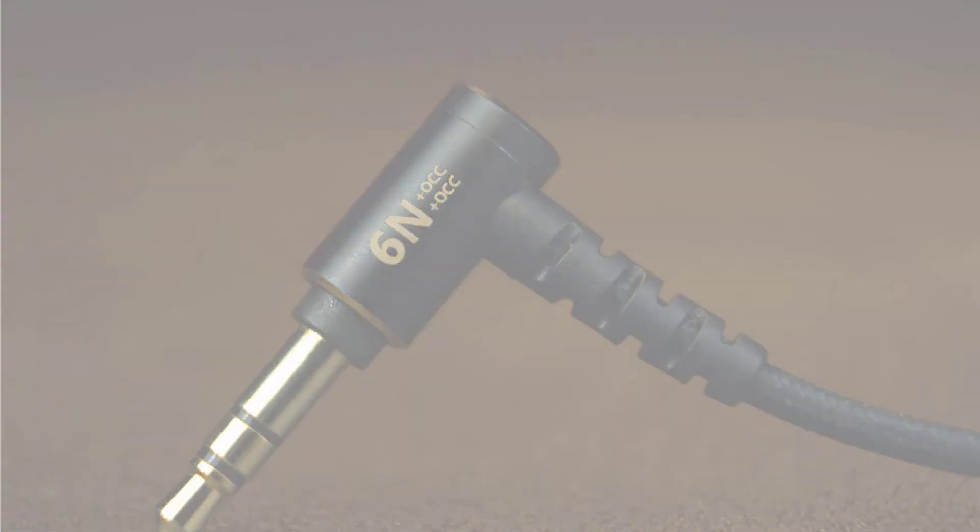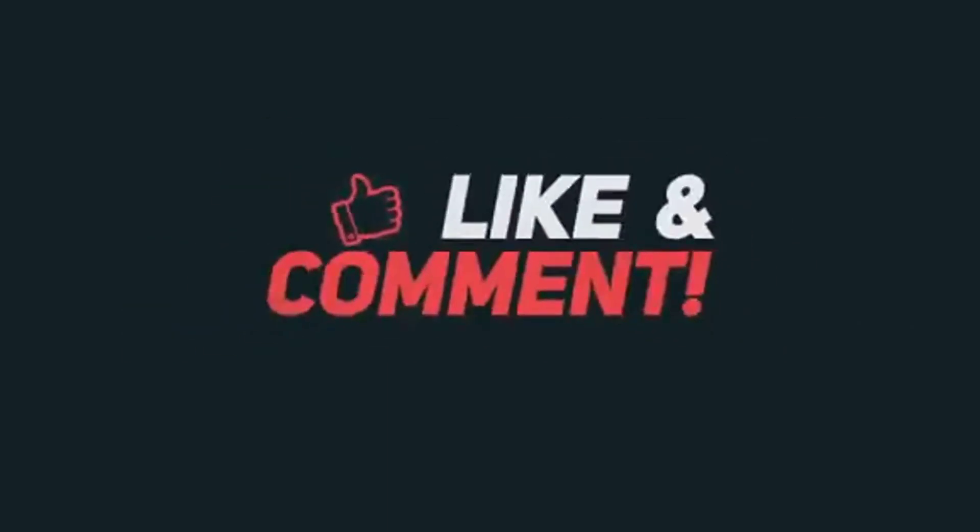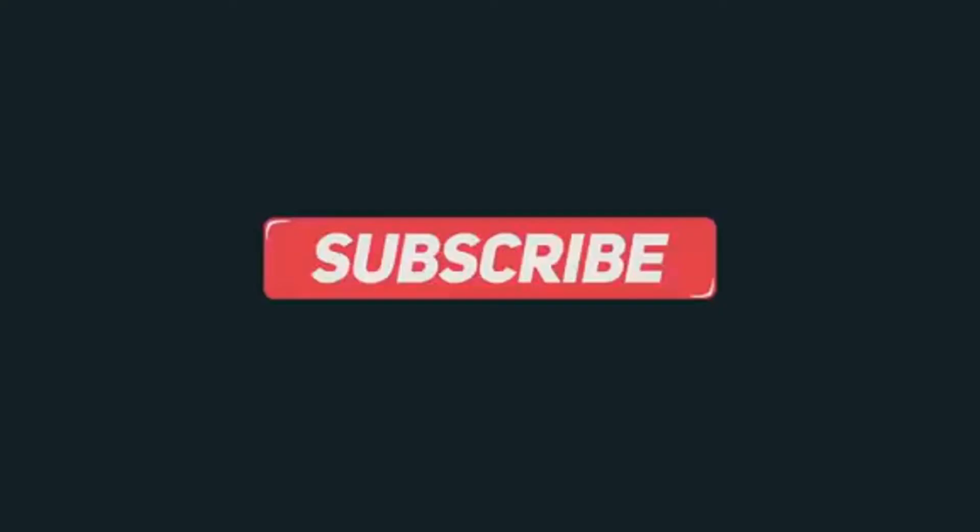Thanks for watching! If you like my video please like, comment, share, and don't forget to subscribe to my channel.